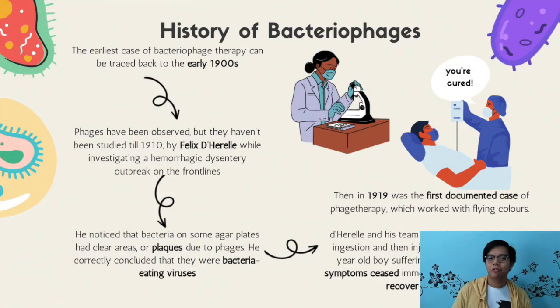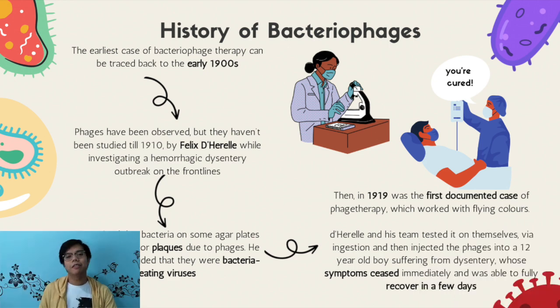Let's talk about the short yet interesting history of how bacteriophages were discovered. Scientists have long observed bacteriophages in their natural habitat. However, it wasn't until 1910 when a French researcher called Félix d'Hérelle finally decided to research them. He was stationed on the front lines investigating a severe case of dysentery, and he noticed clear spots on a cultured bacteria plate with no bacteria on them — and that's where he rediscovered bacteriophages. It wasn't until 1919 that the first case of bacteriophage therapy was done on a 12-year-old boy with severe dysentery, and he miraculously recovered in a few days with all his symptoms ceasing.